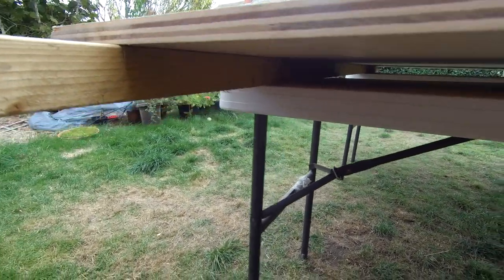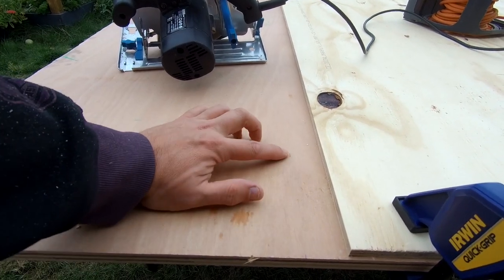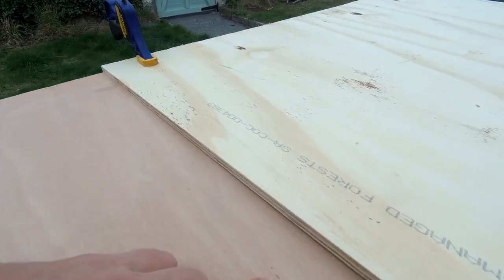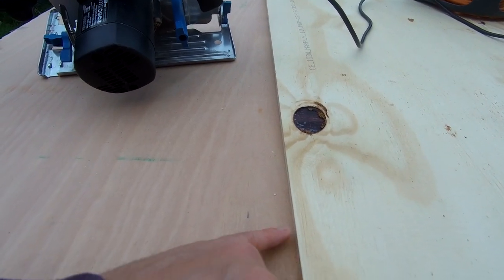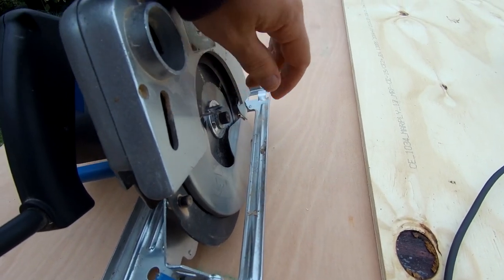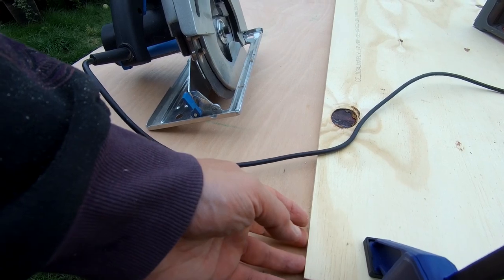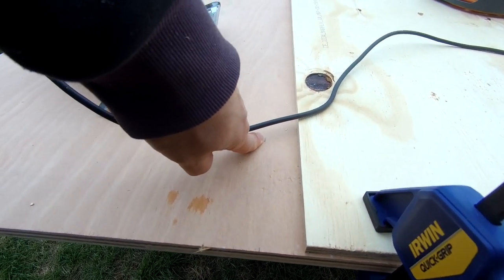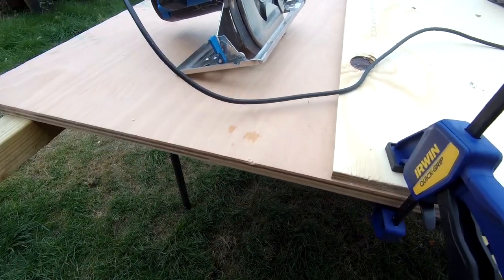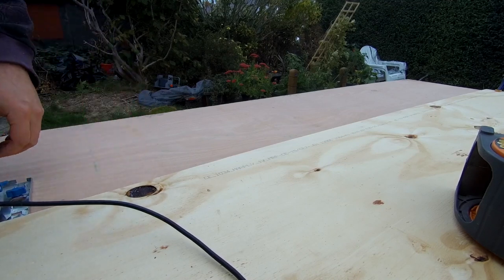I've lifted the wood up off the table with a couple of blocks so I don't cut through the tables underneath. This is our 18mm ply that we're cutting. We've got a mark for 760mm at both ends. We've placed a guide board 38mm away from our line, which is the thickness from the blade to the edge of the saw. This is turned off while adjusting it. I can now run the edge of the circular saw along there to cut along the 760mm line. We've also set the blade depth to just a bit thicker than the wood to minimise tear-out.